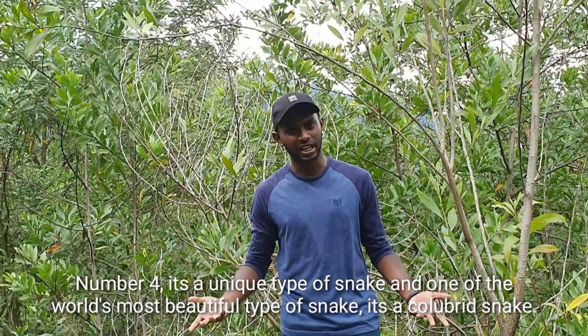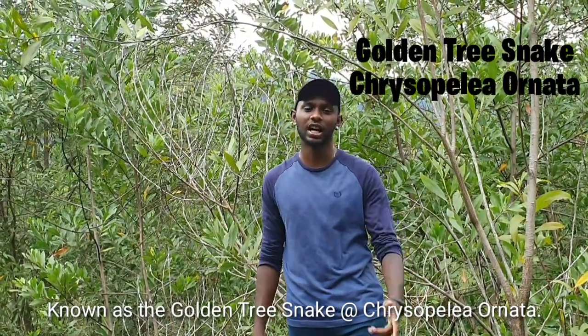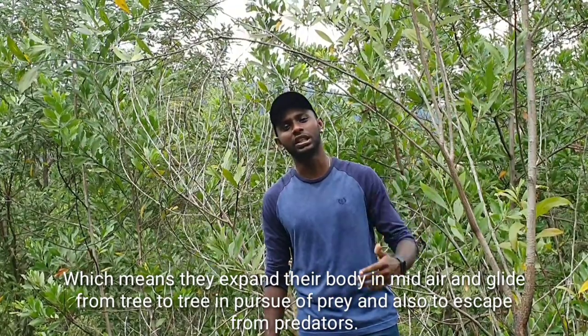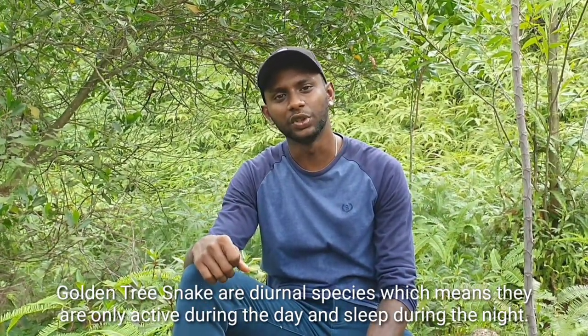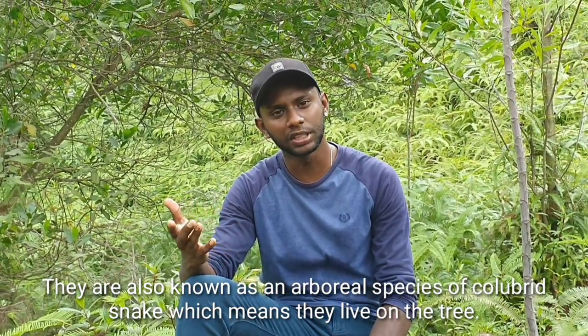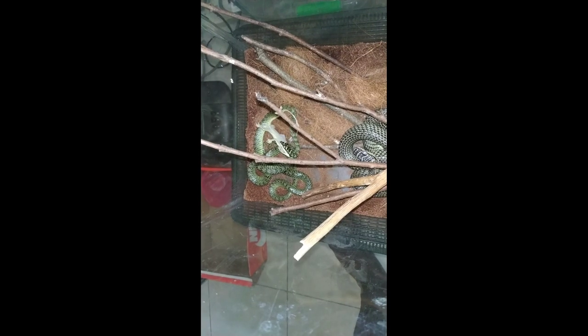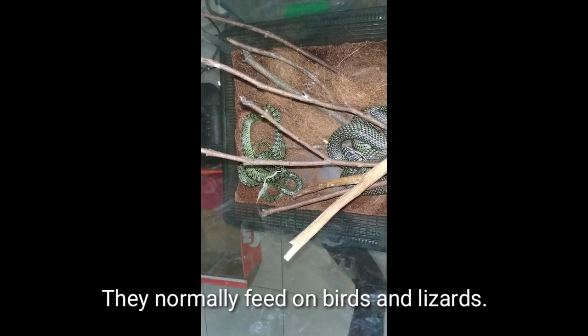Number 4 is a unique and one of the world's most beautiful types of snake — it's a colubrid snake known as the golden tree snake, also known as Chrysopelea ornata. This snake has the unique capability of gliding flight, meaning they expand their body in mid-air and glide from tree to tree in pursuit of prey and to escape from predators. They are excellent climbers and very fast. Golden tree snakes are diurnal species, active only during the day. They are also arboreal, living in trees, and lay oval-shaped eggs, around 7 to 20 eggs every breeding season. Their venom has effect only on prey and is harmless to humans. They normally feed on birds and lizards.